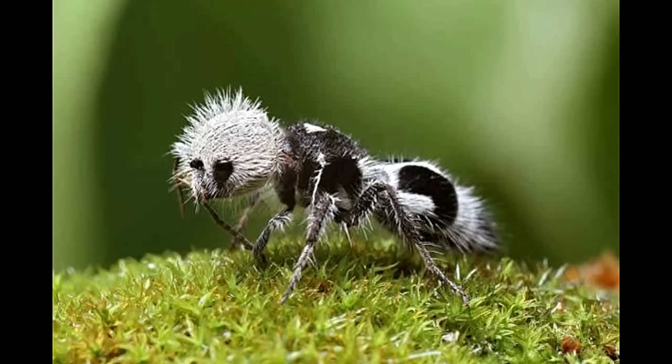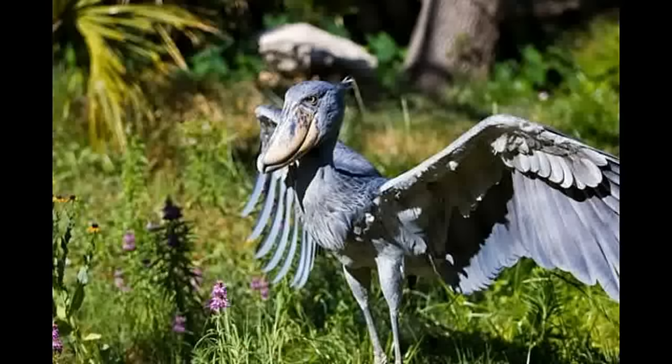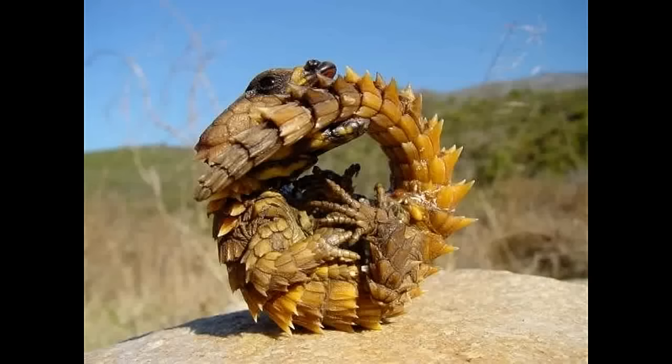Most people have never seen these animals before. One of them even seems to have a set of human-like teeth. They might look fake, but these are all real. Beware — one or more of them might haunt your animal dreams forever.